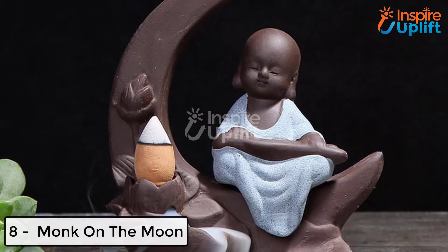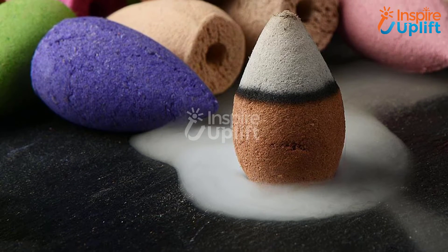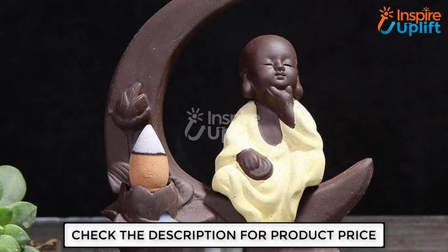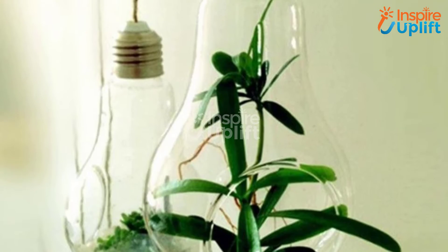At number eight, we have Monk on the Moon. Sometimes small intriguing articles fetch all the attention that bigger decoration pieces don't. One of those attractive table decorative items is this Monk on the Moon incense holder. It looks like a person sitting on the moon, and the smoke that emits mimics the clouds so elegantly.